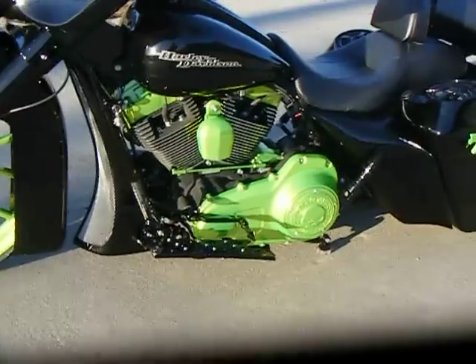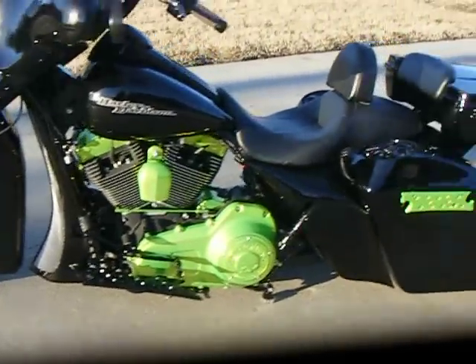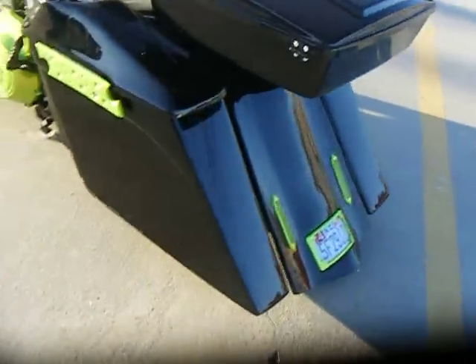All the chrome on the motor was removed and then powder-coated in the same candy green as the wheels. We also powder-coated the bag latches, tail lights, and tag bracket candy green.